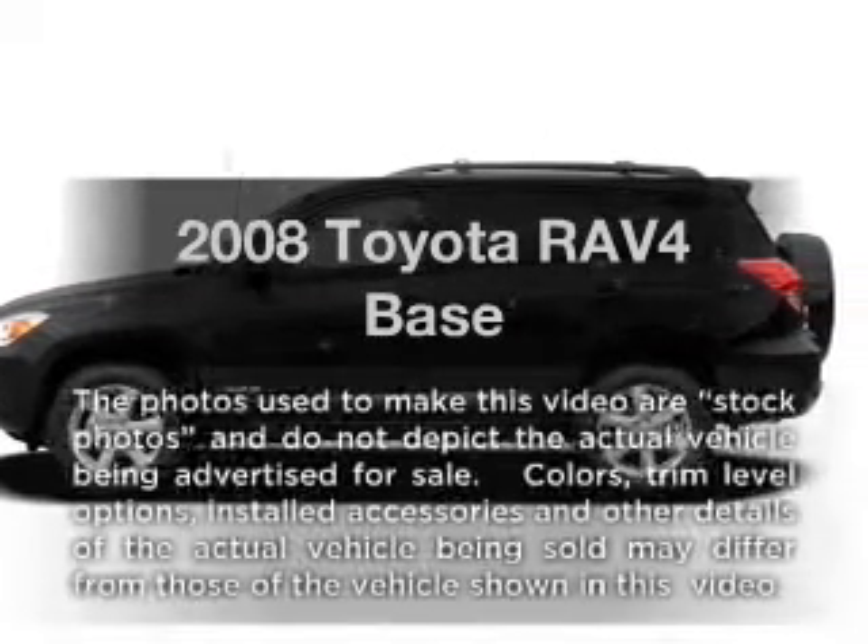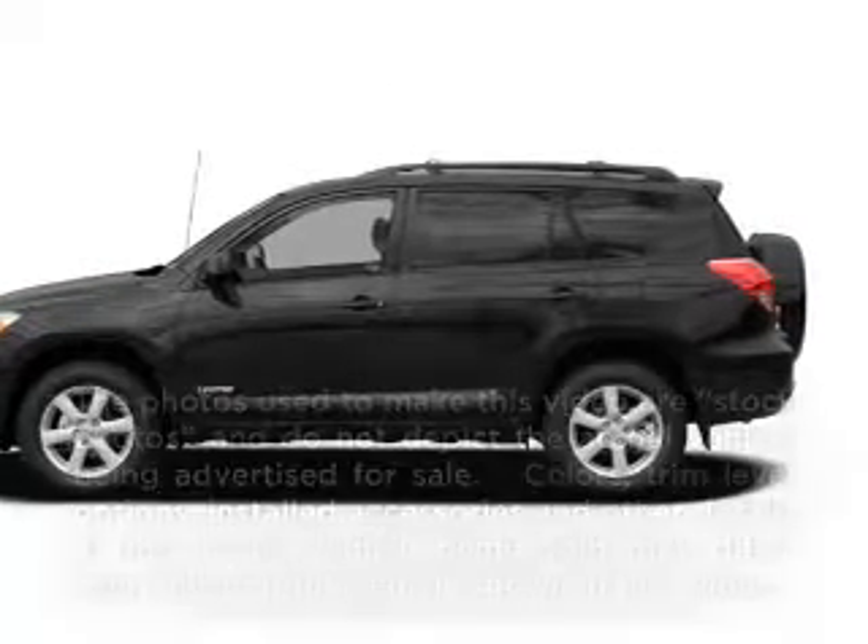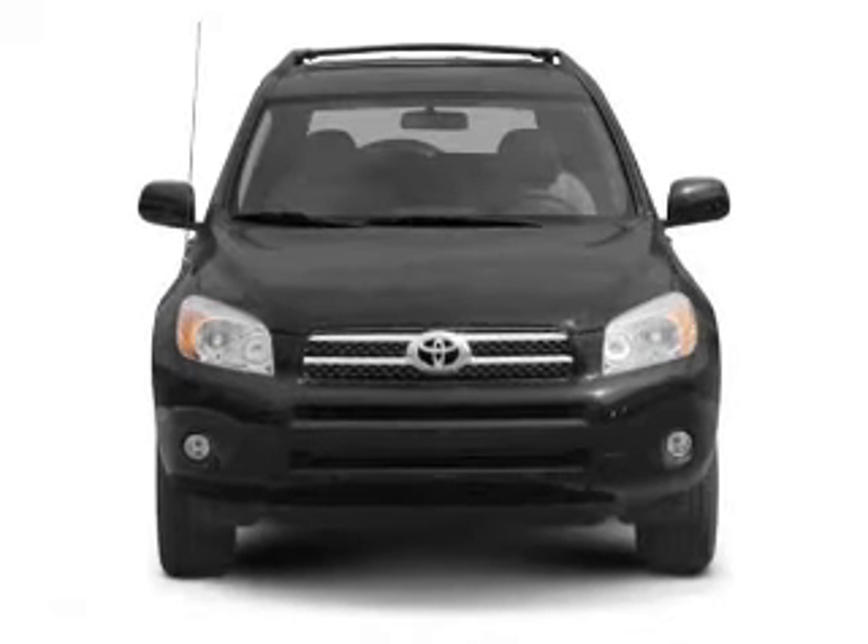Get noticed in this 2008 Toyota RAV4. If you're looking for a first-rate auto, this one could be yours today.